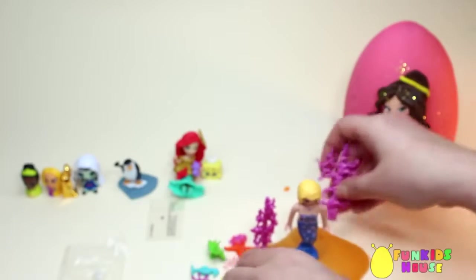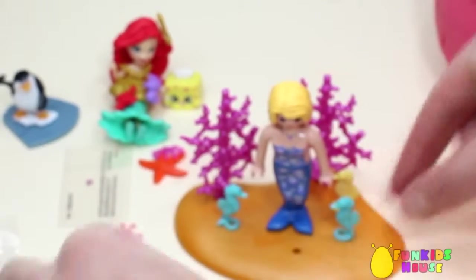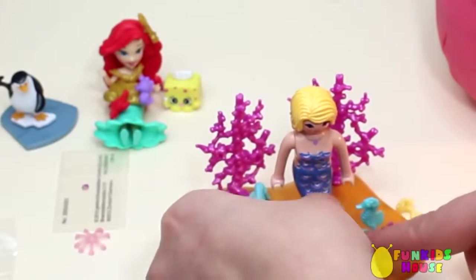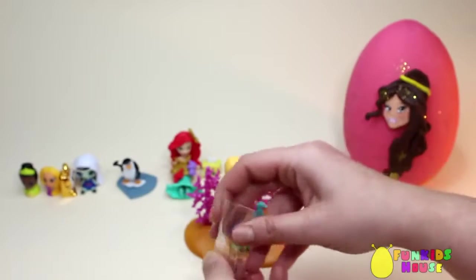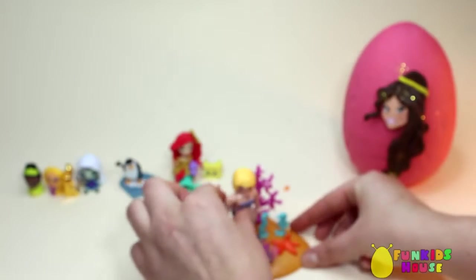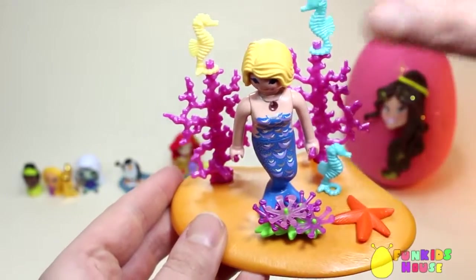Some corals, sea horses, and some flowers. A little rhinestone for our mermaid necklace — let's put it on. There you go, it's pretty. Here's our set: corals, a sea horse, a sea star, and some flowers.